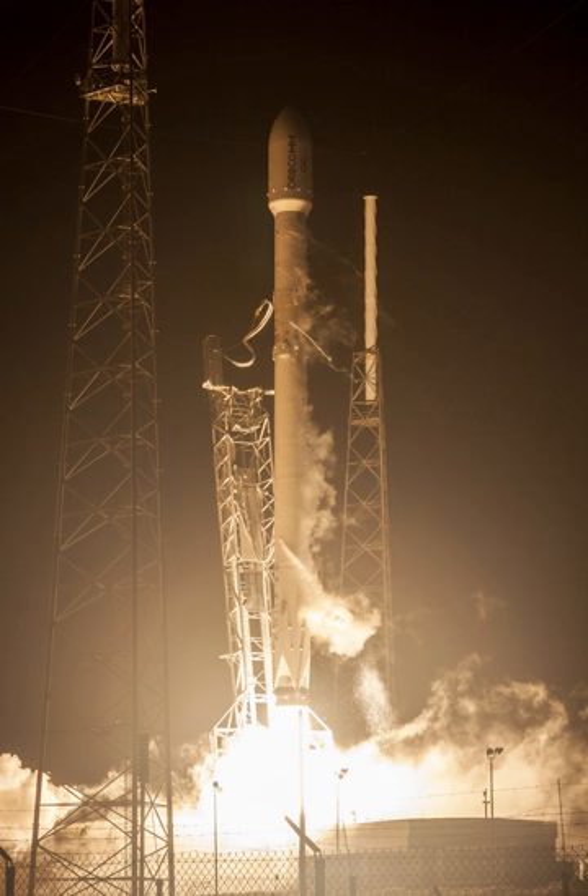Starting in 2017, previously-flown first-stage boosters were reused to launch new payloads into orbit. Falcon 9 Full Thrust is a substantial upgrade over the previous Falcon 9 V1.1 rocket, which flew its last mission in January 2016. With uprated first- and second-stage engines, a larger second-stage propellant tank, and propellant densification, the vehicle can carry substantial payloads to geostationary orbit and perform a propulsive landing for recovery.